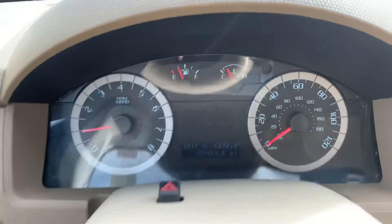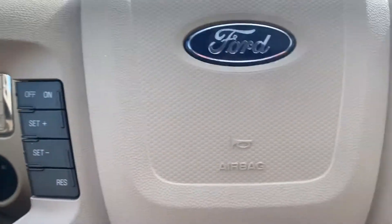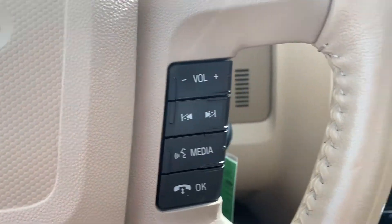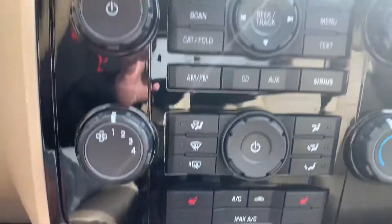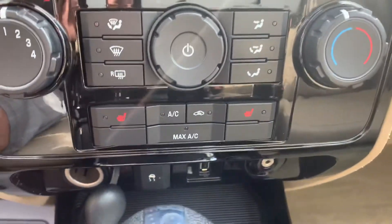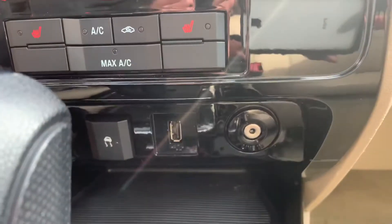135,000 miles on it. Cruise control. It's got the CD player, heated seats for the driver and the passenger, and the auxiliary and USB in as well.